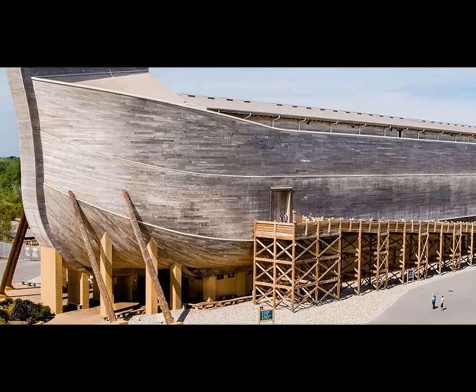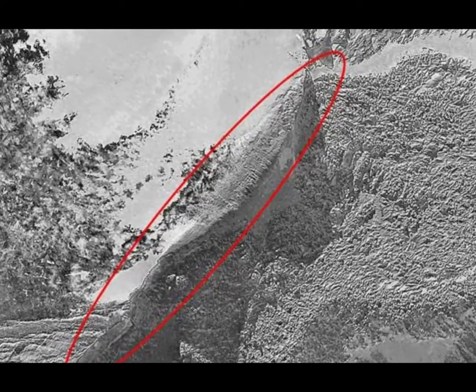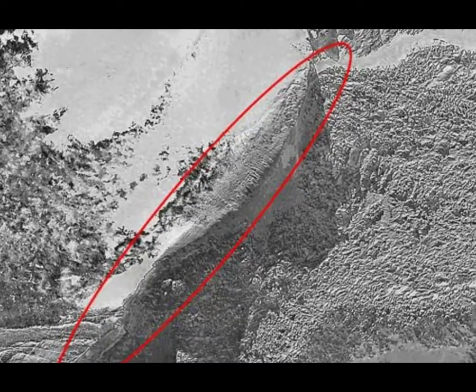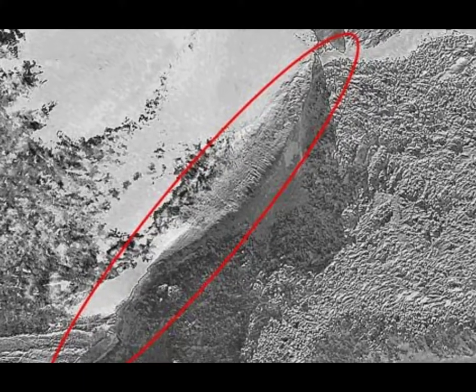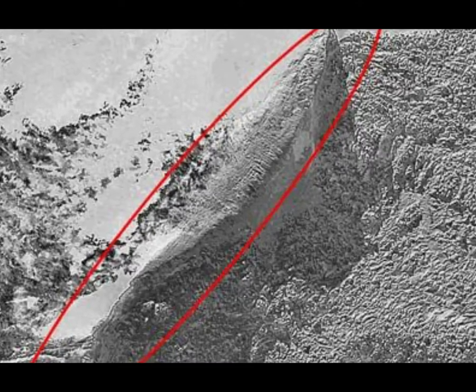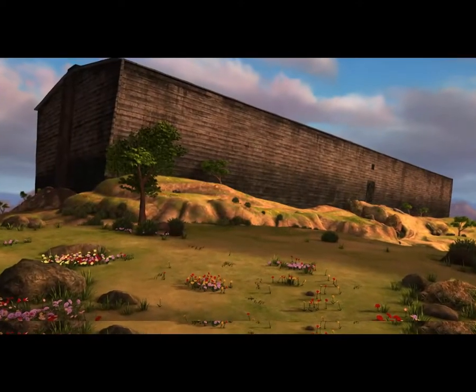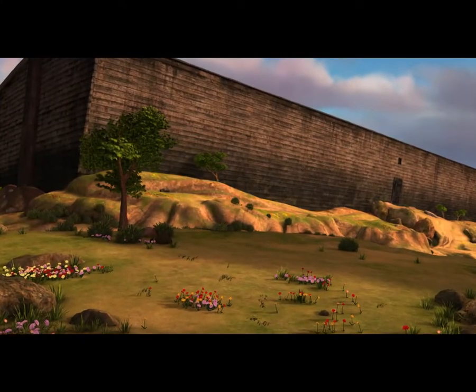Noah's Ark — what was the real Noah's Ark like? How many animals did the ark carry? Was there a global flood? Here are answers to these questions and more from the Ark Encounter. The Ark Encounter in northern Kentucky is a life-sized reconstruction of Noah's Ark. But what about the original ark? What did it look like, how many animals did it carry, and why did Noah build it? Why do we find so many ancient flood myths?